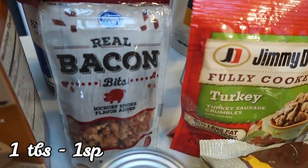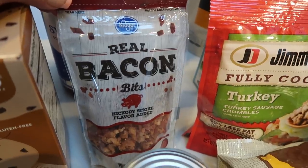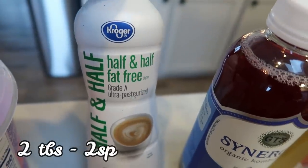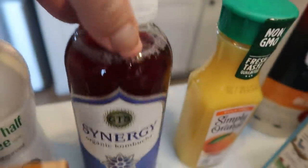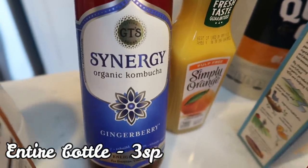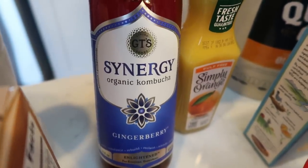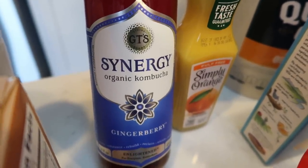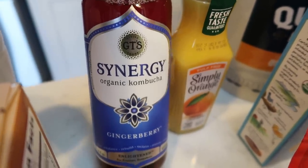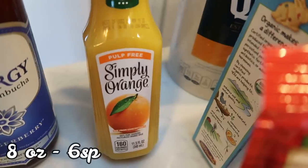Some bacon bits for an upcoming recipe — really low in points, one tablespoon for one point. Can't beat that. Fat-free half and half, not only for a recipe but also for my coffee. Kombucha is something I like to have on the day that I use my weeklies — I absolutely love it. This Synergy gingerberry is my very favorite flavor, so I picked that up. And orange juice, which is for a recipe — whatever's left over we'll just drink.